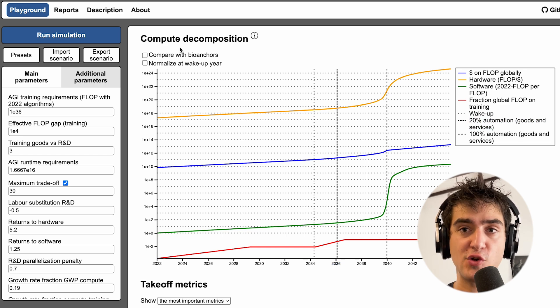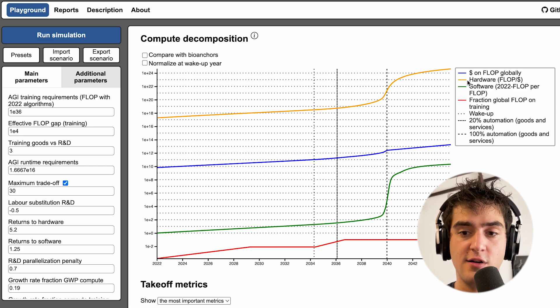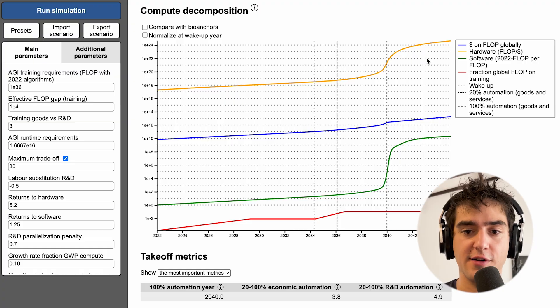What is driving most of this automation is that we're spending more compute on training very large models. This graph represents how you can decompose this increase in compute spend on large training runs into two different factors: one, how much are we spending on training runs? Two, how many flops are we getting for the money that we're paying? And three, how many actual flops are we using to train our networks for the flops that we're paying for?